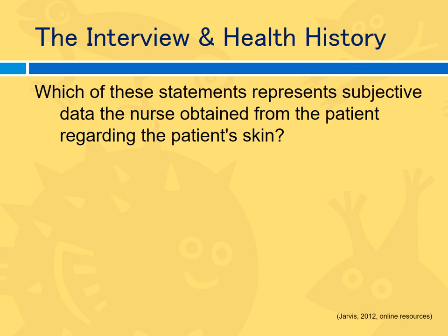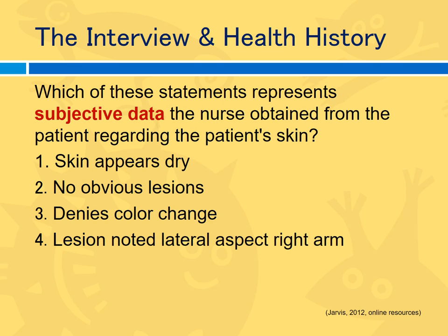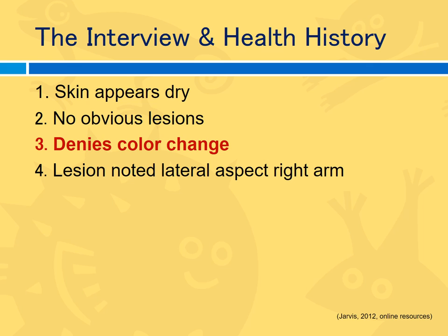Which of these statements represents subjective data the nurse obtains from the patient regarding the patient's skin? The options are: skin appears dry; no obvious lesions; denies color change; or a lesion noted in the lateral aspect of the arm. All of these relate to the patient's skin, but only one is subjective — what the patient has to say about it. The patient denies a color change: that is the correct answer.